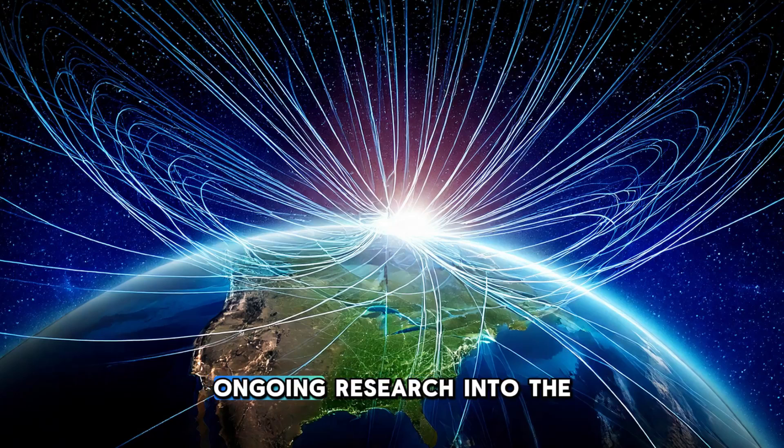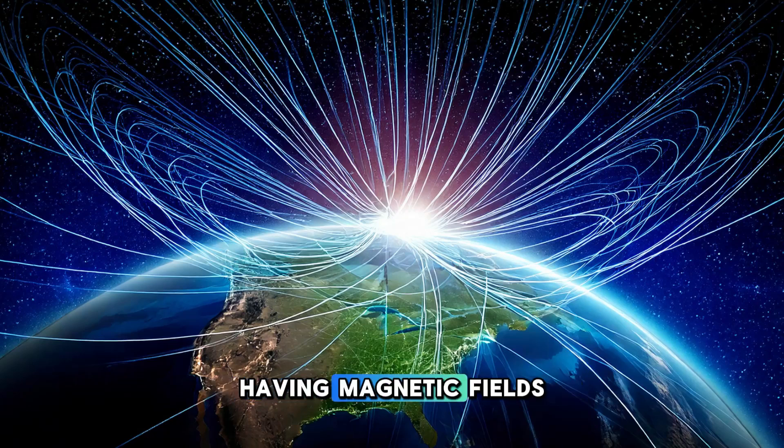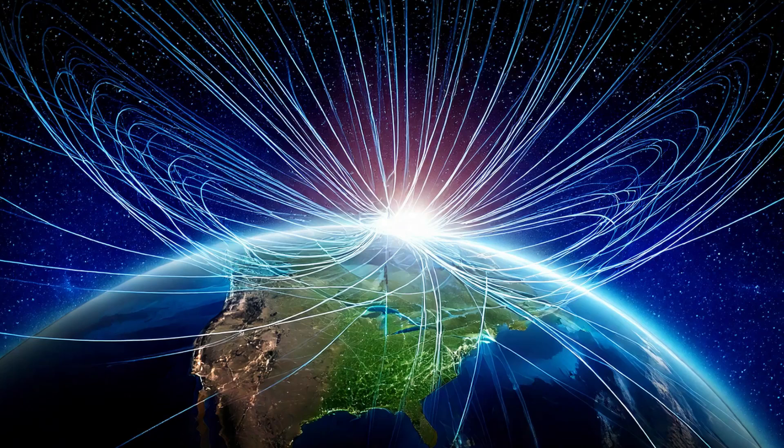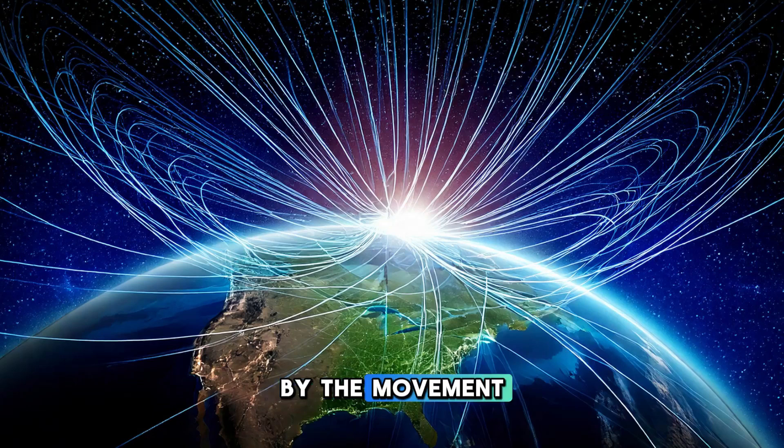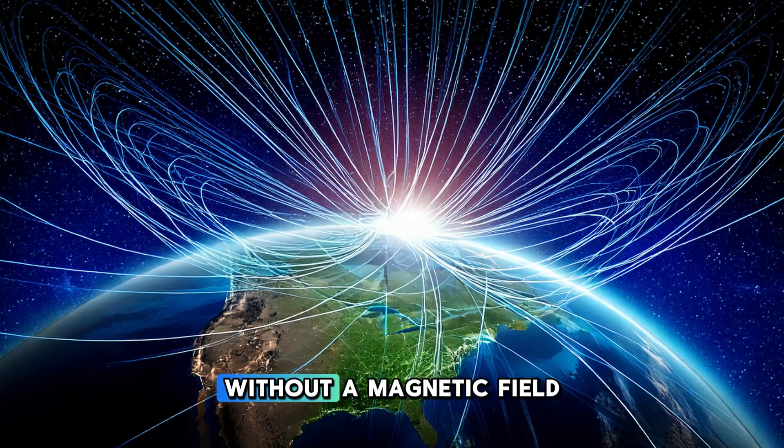There is also ongoing research into the possibility of other planets having magnetic fields. Earth is not the only planet in the solar system with a magnetic field — Jupiter, Saturn, Uranus, and Neptune all have their own magnetic fields, though they are generated in different ways. For example, Jupiter's magnetic field is much stronger than Earth's and is generated by the movement of metallic hydrogen in its interior. Mars, on the other hand, does not have a global magnetic field, which may explain why its atmosphere is so thin. Without a magnetic field to protect it from the solar wind, much of Mars's atmosphere was likely stripped away over time.